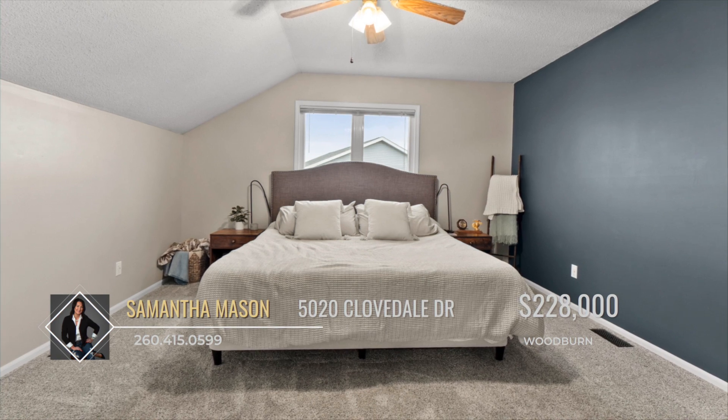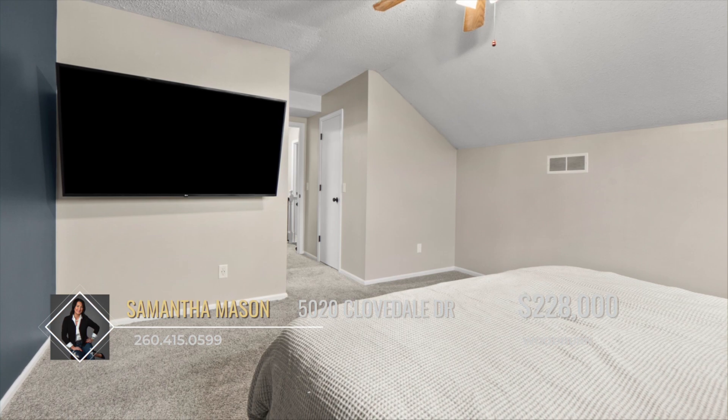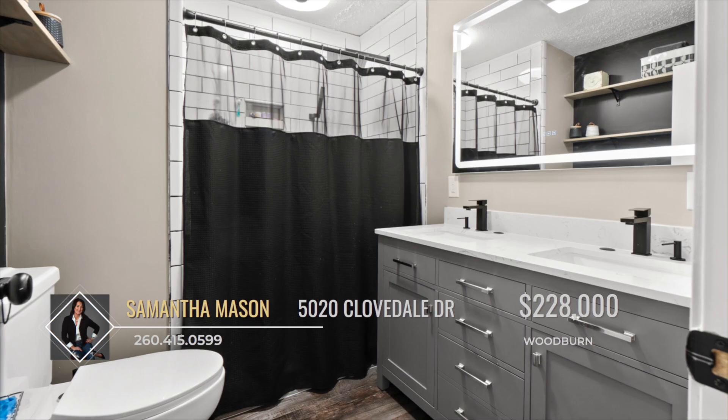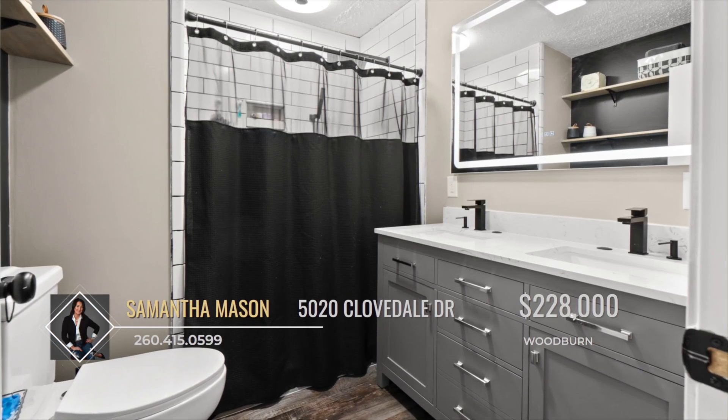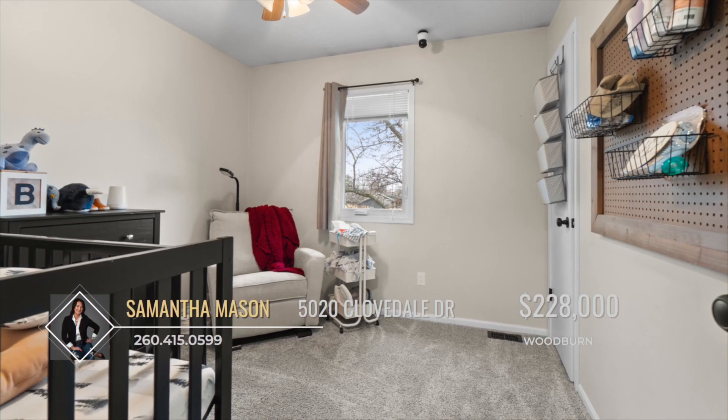As you ascend to the second level, discover the expansive master bedroom adorned with a walk-in closet and a renovated master bathroom. The master bathroom boasts a double vanity with an illuminated mirror and a luxurious subway tile walk-in shower.